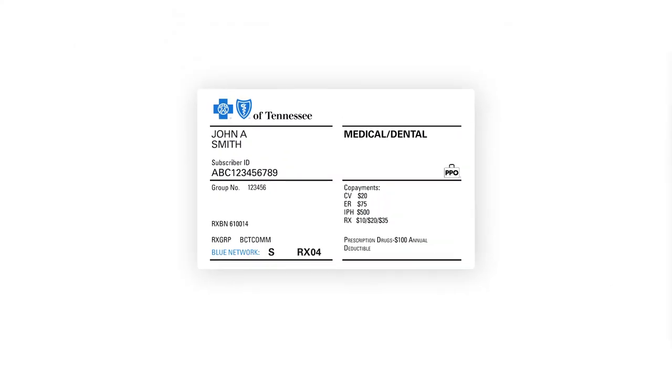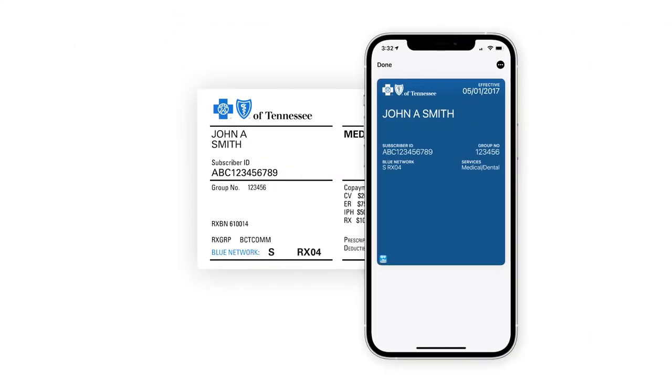If you're using our free MyBlueTN app on your iPhone, you can even get a convenient digital copy of your member ID card to add to your Apple Wallet. And if you need an extra copy of your card, you can always download and print one at bcbst.com once you've registered your account.